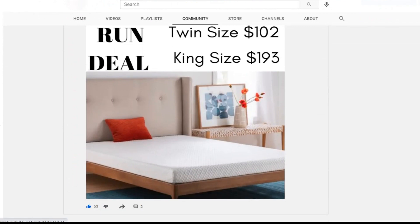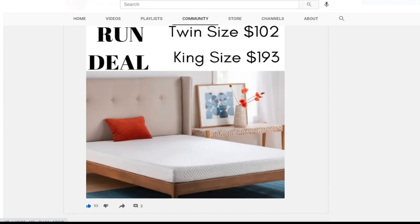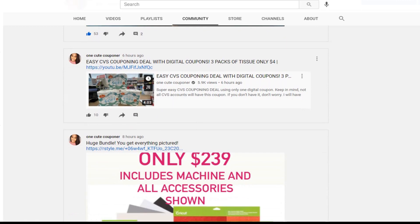Yesterday on YouTube Community I posted a deal for a mattress — this is a run deal. A king size mattress under $200! I will have links for all the hottest mattress deals listed in the description box below, because I know these are things people are looking for. So if you're looking for a mattress, I'll have it listed down below as well, just in case you're not only looking for clothes.